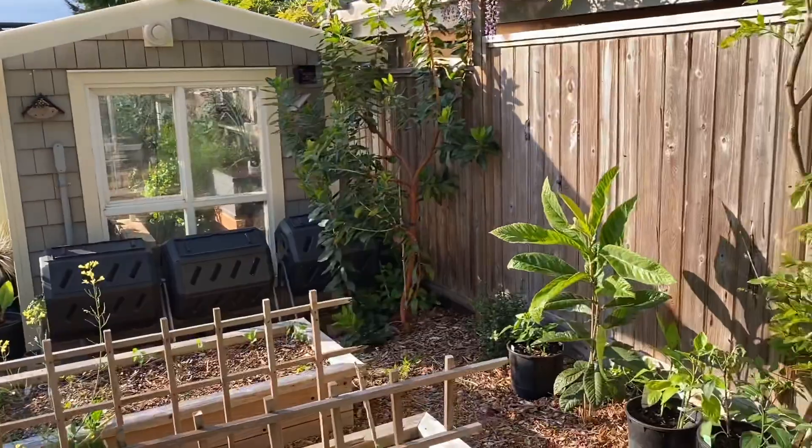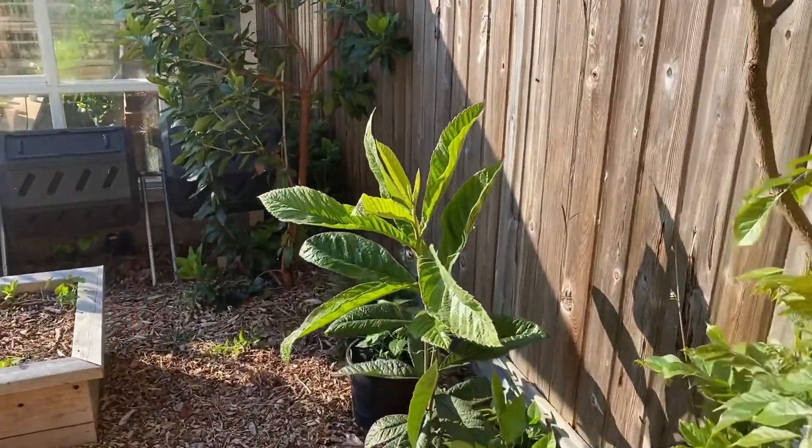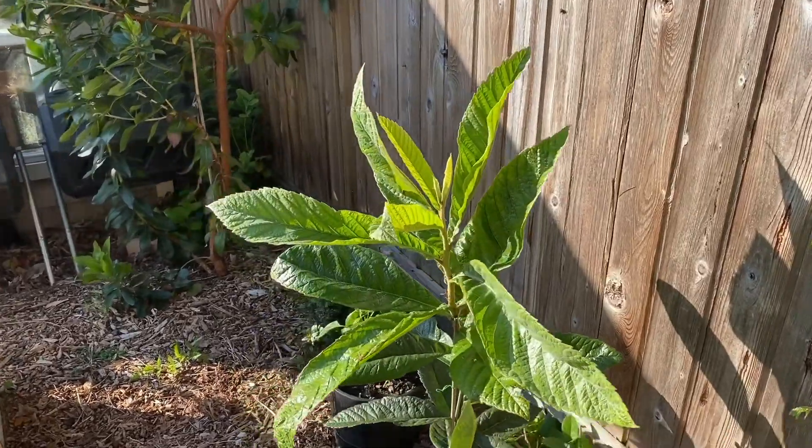And I just remembered what this is — it's a loquat. It's eventually going to get nice and big and bushy, and maybe we'll get some fruit off that.